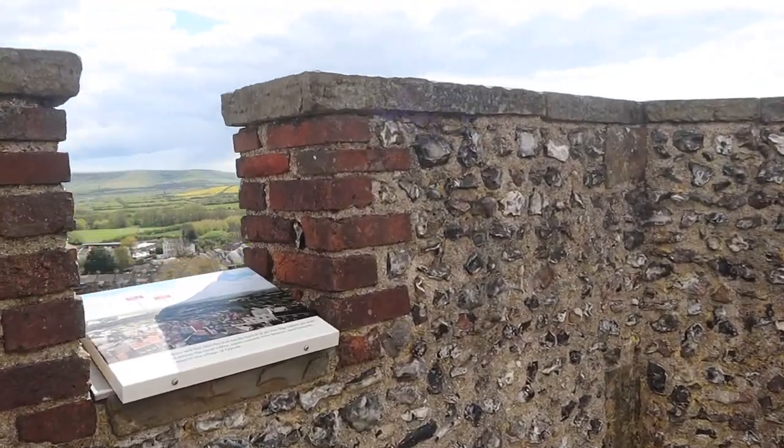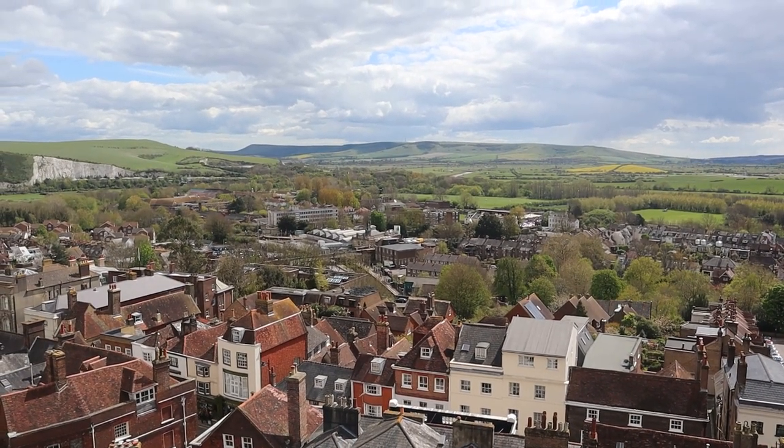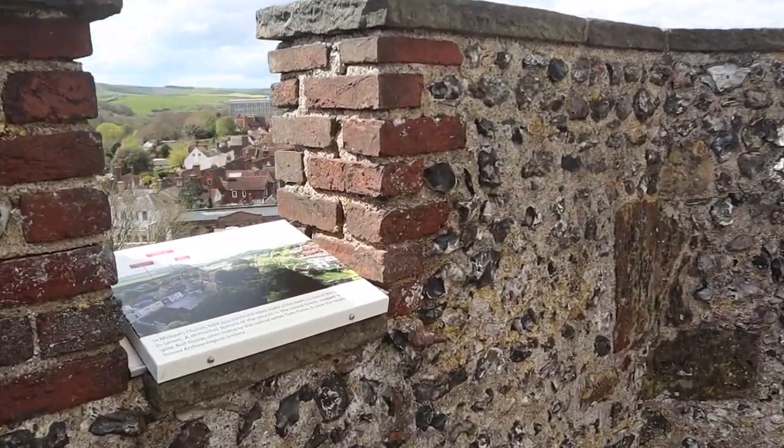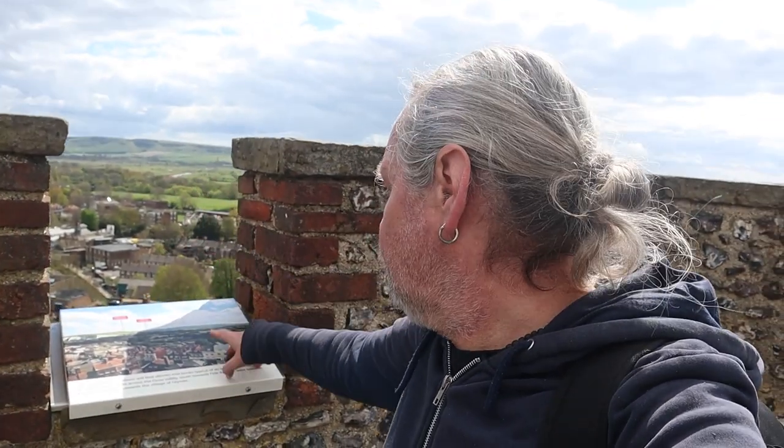Now it's likely to be a bit windy up here because we're right at the top of the battlements. Not too bad at all - oh, lovely! What commanding views over to the South Downs. Mount Cabourne and Firle Beacon. Otherwise called a mount - it's not really a mount, it's a big hill, but we are on the South Downs so there's a lot of ups and downs.